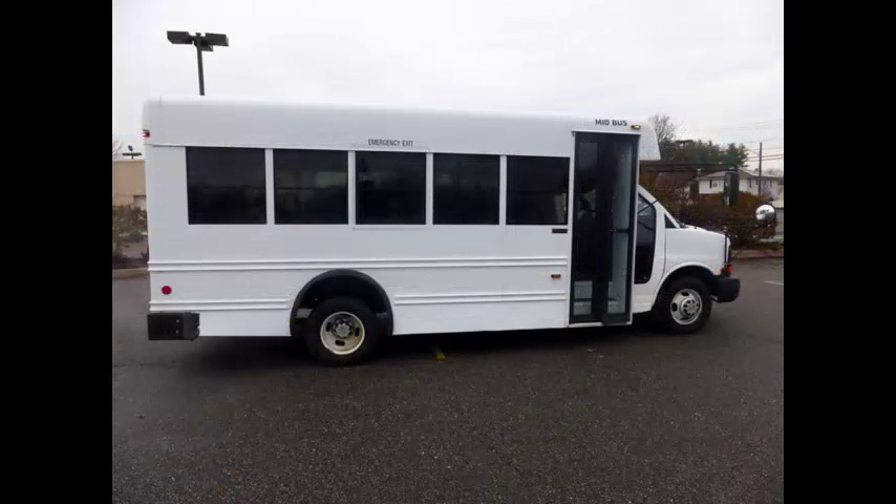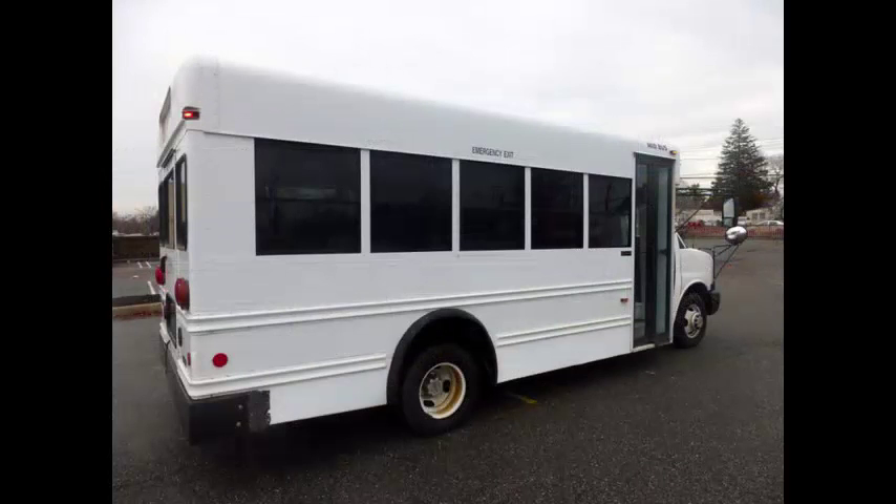Perfect for tours, charters, commuter shuttle service, church, adults, airport transfers, school, college sports teams, casino runs, wedding parties, and much more. Great bus for your transportation company, church, school, college, or association.